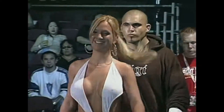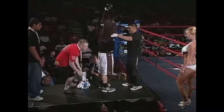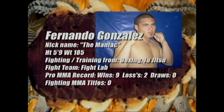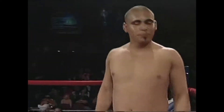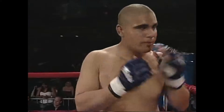Ladies and gentlemen, representing the blue corner, 5 feet 9 inches tall, 185 pounds. He's a boxer, cross-trained in Brazilian Jiu-Jitsu, a member of the Fight Lab Fight Team. He's amassed a professional record of 9 wins, 2 losses. Please welcome to the X-1 ring, Fernando 'The Maniac' Gonzales!